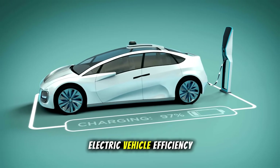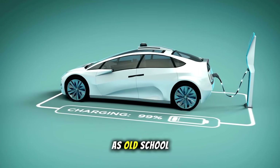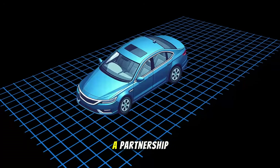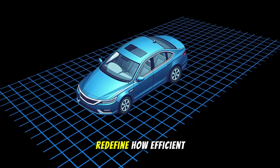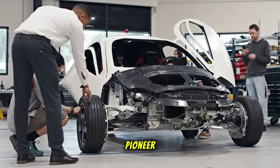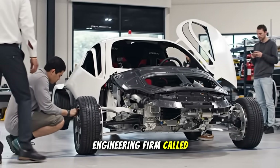What if the next leap in electric vehicle efficiency doesn't come from bigger batteries, but from something as old school as a gear change? Hey everyone, today we're diving into a partnership that could quietly redefine how efficient an EV can be. Aptera, the ultra-aerodynamic solar electric pioneer, has joined forces with a Canadian engineering firm called InMotive.